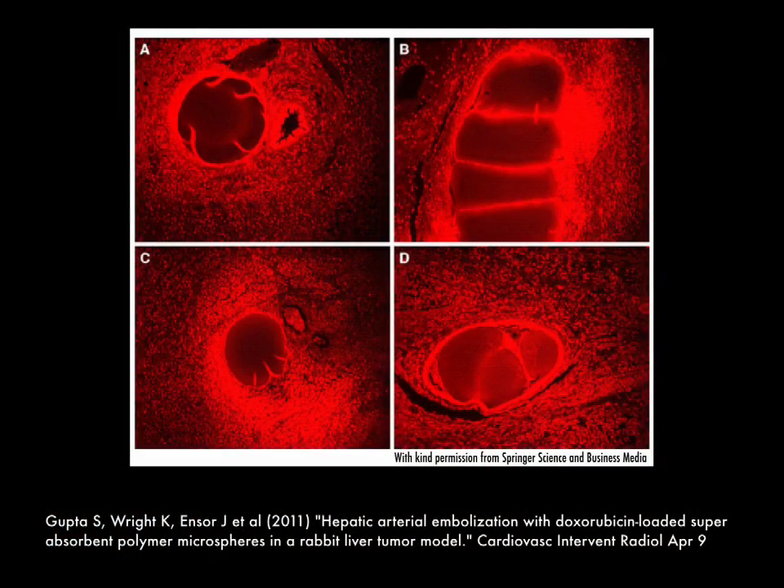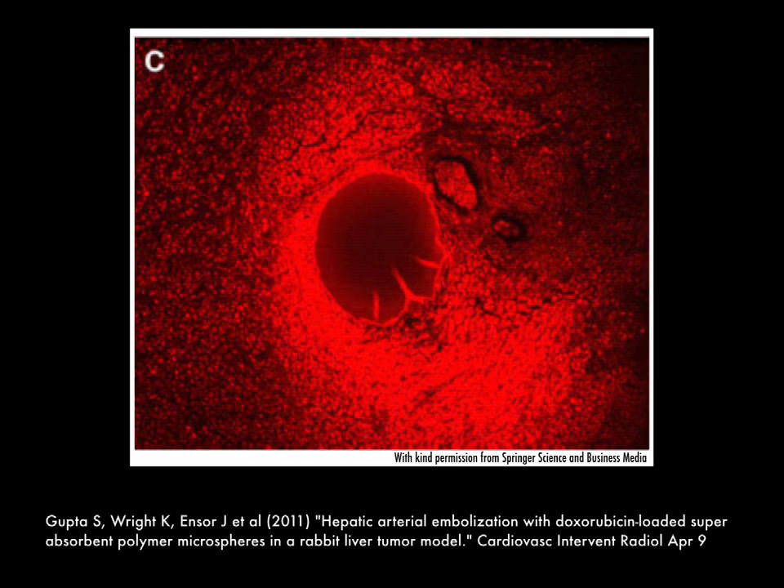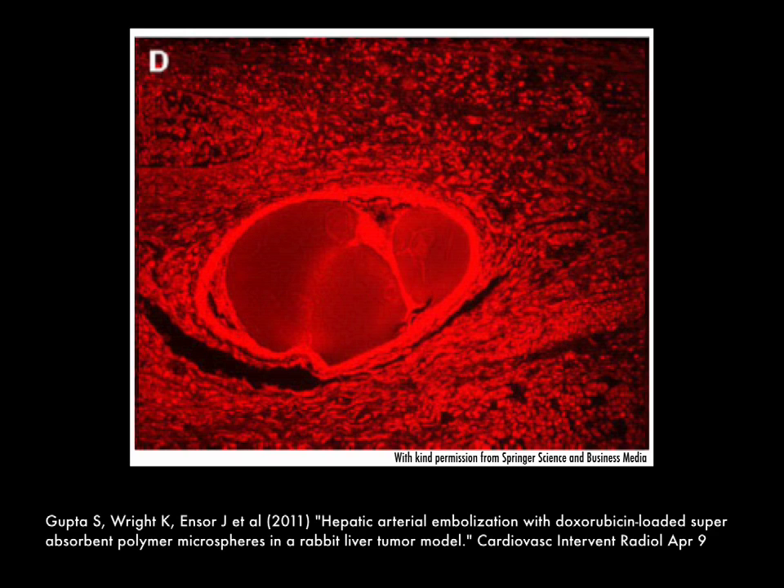As shown in actual photomicrographs from a rabbit liver tumor model, doxorubicin fluorescence is easily seen surrounding the microspheres in a localized manner. This demonstrates that the microspheres elute doxorubicin into the tumor.